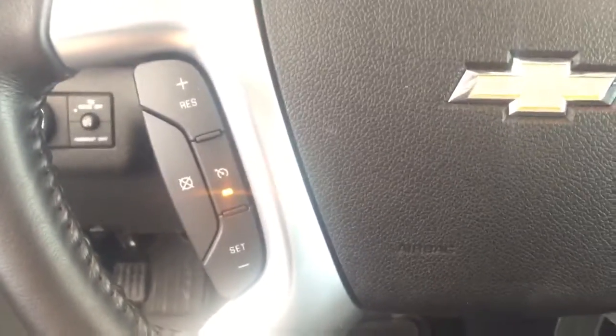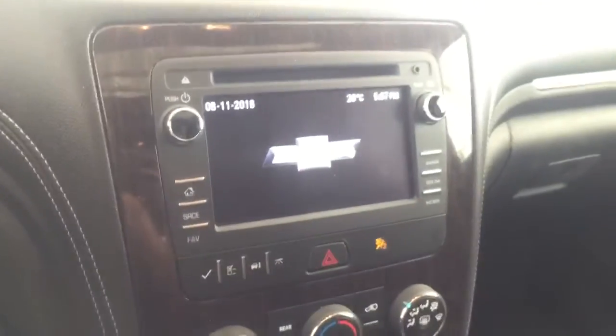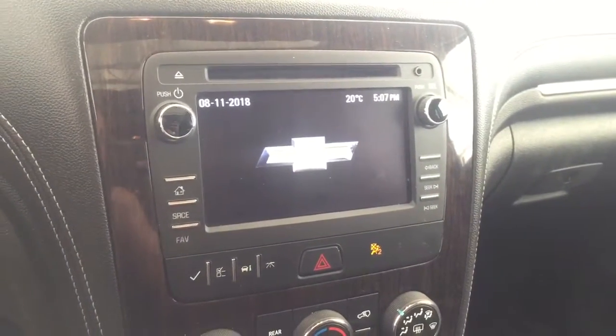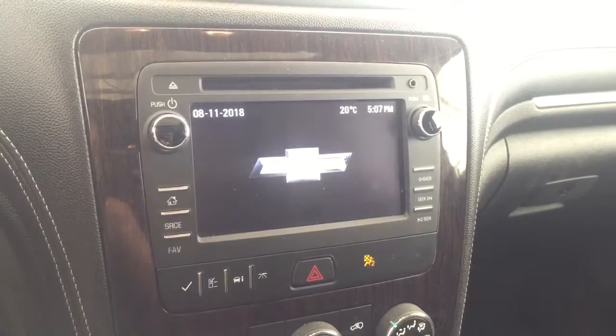On the steering wheel we have cruise control, Bluetooth capability, media controls, screen display with AM FM radio, Sirius XM radio, revision backup camera, CD player, and auxiliary input.